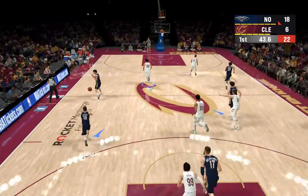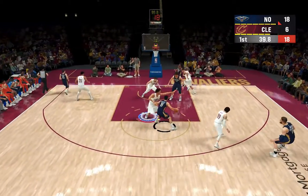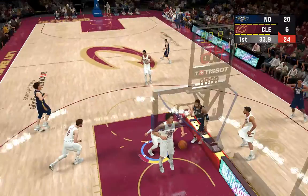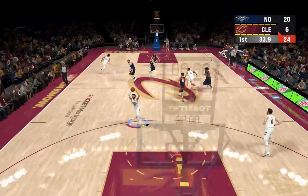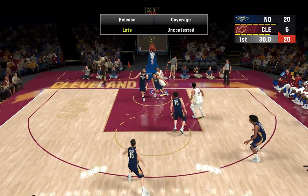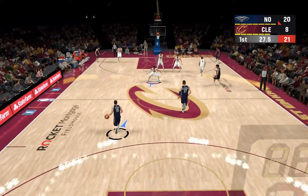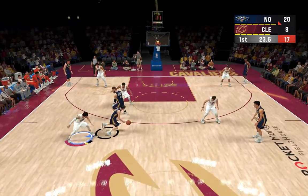Rubio misses. Pelicans leading by 12. Daniels with it, picked up by Lopez — here's Daniels, and he banks in the layup. An easy bucket in the paint. Here's Stevens — that's good, it's Rubio with the assist. Stevens got his first bucket of the night. Ricky Rubio has defined point guard vision. He can see the floor so beautifully.